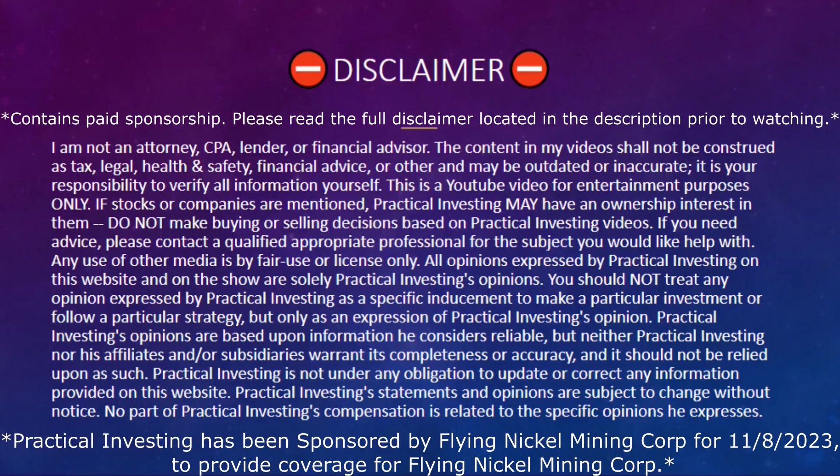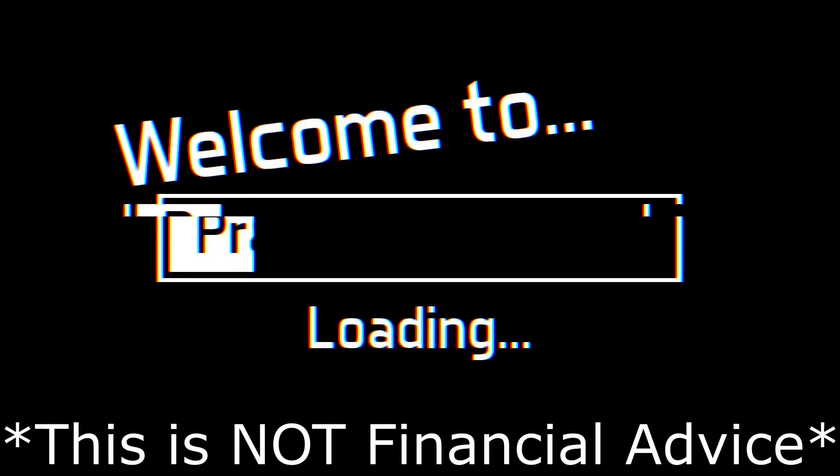Welcome back family. In today's video I'm going over one under-the-radar company that is targeting a rapidly growing market. If you like stocks that could potentially run big, you need to watch this video.